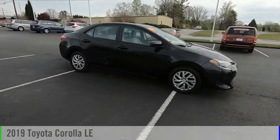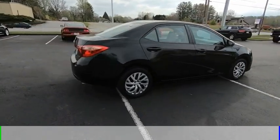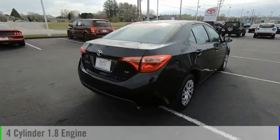Come test drive the 2019 Corolla. This vehicle is powered by a front-wheel drive, four-cylinder, 1.8-liter engine.